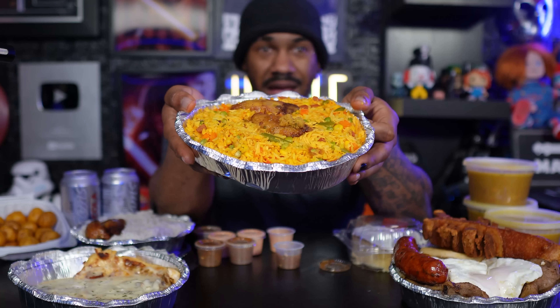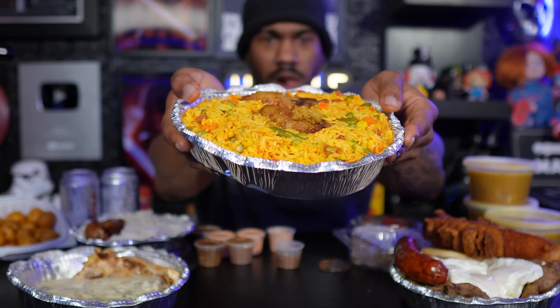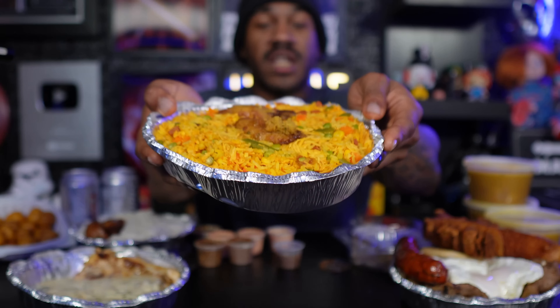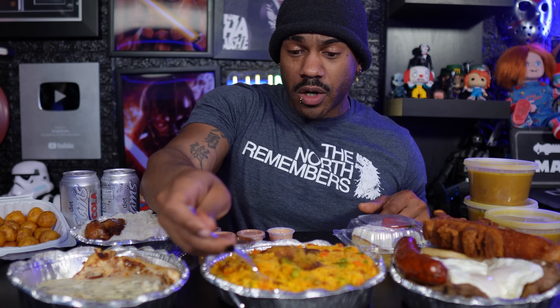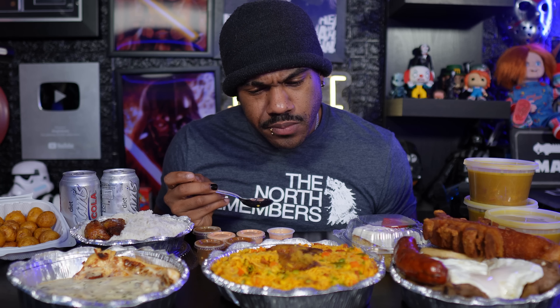Here we go — arroz con pollo. That just got the flavor jets going. So it's a chicken and rice dish — a lot of different Latin American countries make this. I have had a ton of different variations but I don't think I've ever had a Colombian variation. Those are platanos in the middle, and the rice is shredded in there. I've seen it with bone-in chicken or large chunks of chicken, but this looks like a shredded version — I don't care as long as it tastes good. I grew up eating stuff like this so this is right up my alley.